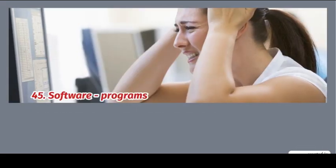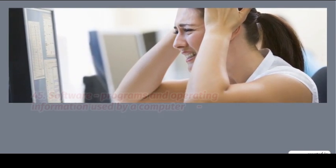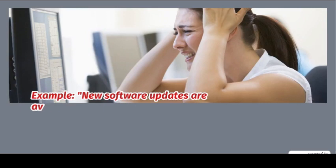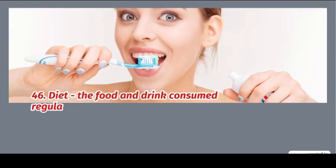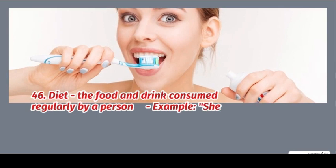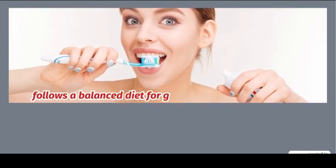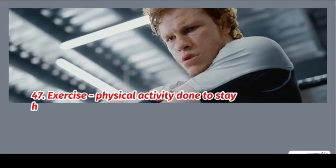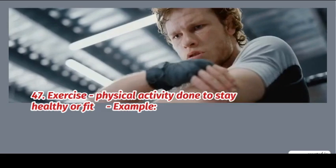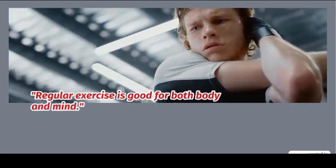45. Software: programs and operating information used by a computer. Example: new software updates are available. 46. Diet: the food and drink consumed regularly by a person. Example: she follows a balanced diet for good health. 47. Exercise: physical activity done to stay healthy or fit. Example: regular exercise is good for both body and mind.